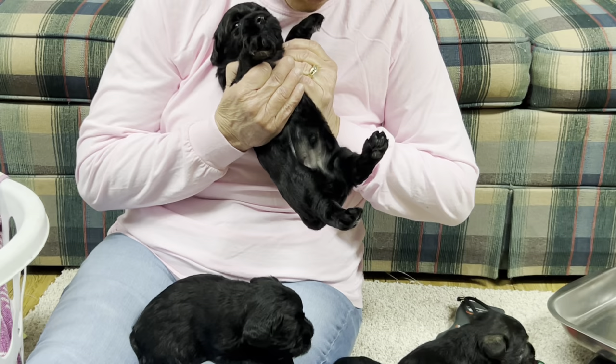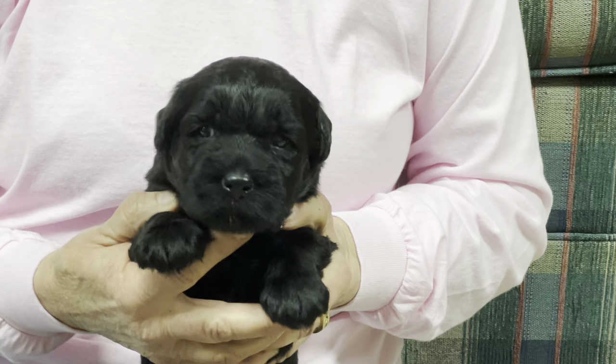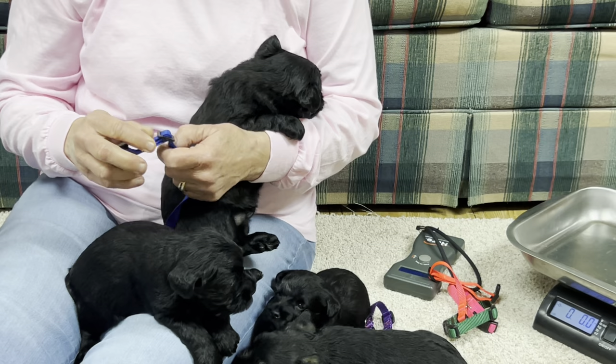This one is a big male. He is jet black — no white on his chest at all, just jet black. Really nice coat, super super thick. Really pretty babies. Let's give you a blue one for a boy.